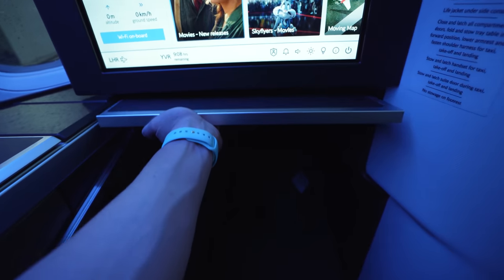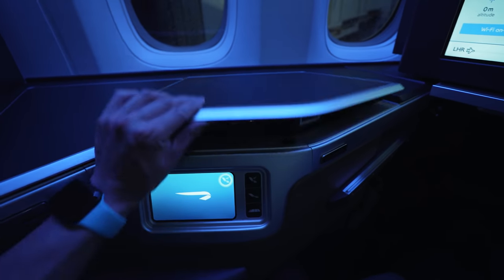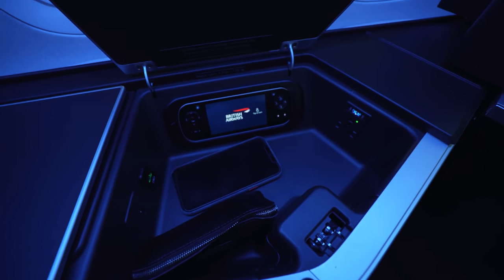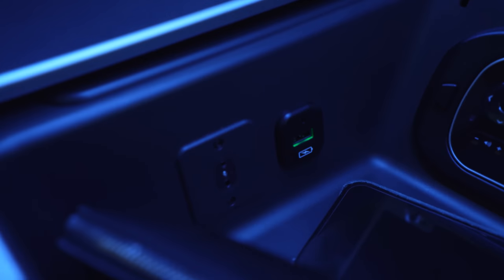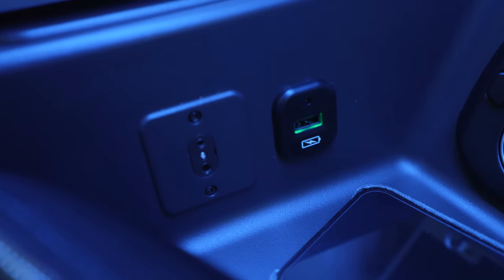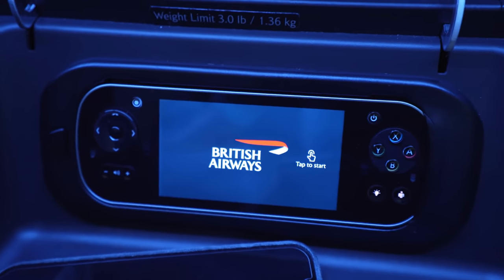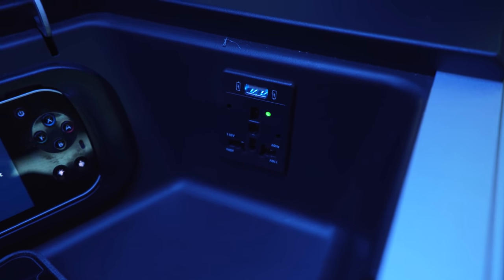I personally love this type of tray table design — it's easy to extend and stow and super functional. Coming to the first of many storage compartments on the side table, it opens up at the press of a button to reveal a large area for personal belongings. In here, you'll find the headphone jack, USB power port, the IFE remote controller, another USB power port, and the universal power outlet.